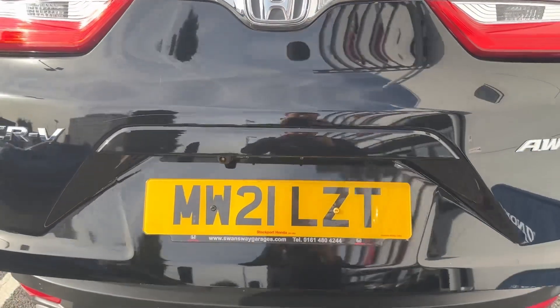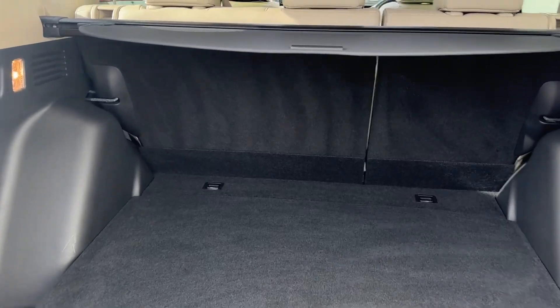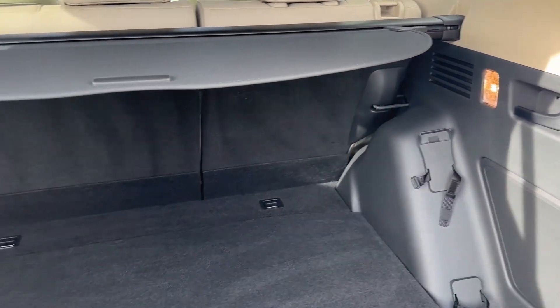A power-operated tailgate with keyless entry will add to that convenience, revealing an absolutely cavernous load area, and that's even before you fold down the rear seats in a 60-40 split.